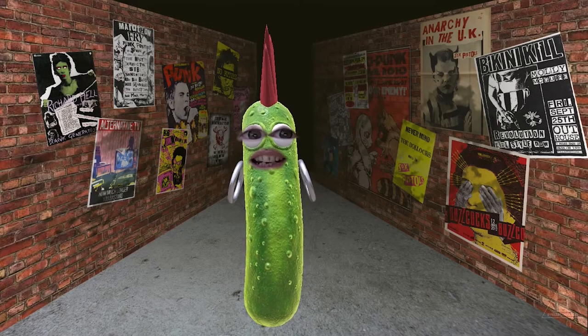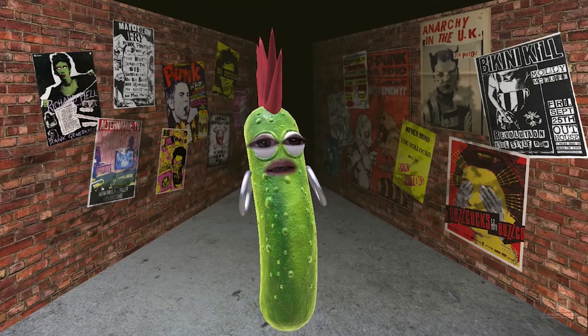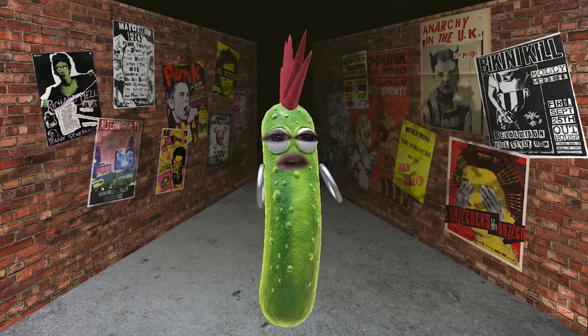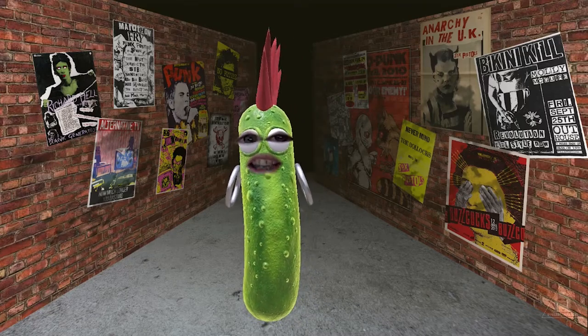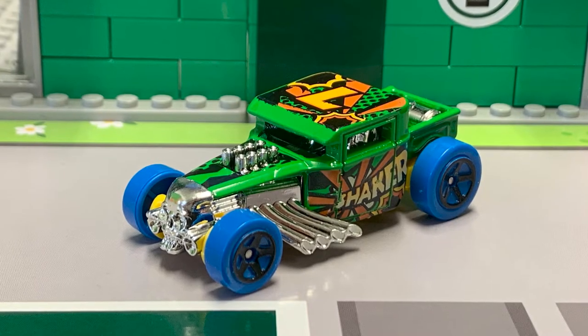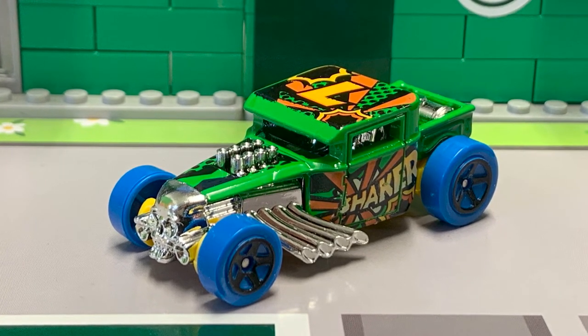Wow, these are definitely cars focused on the fun aspect of collecting. As a salty pickle, I've got a soft spot for the surf and turf. Anyway, time to take a closer look at these beauties. We've got the Bone Shaker — the closed roof version — the 2022 Hot Wheels art car.